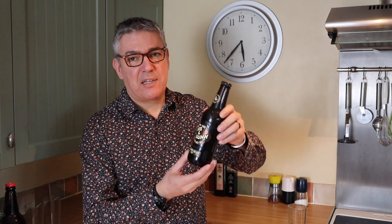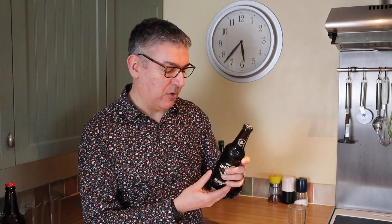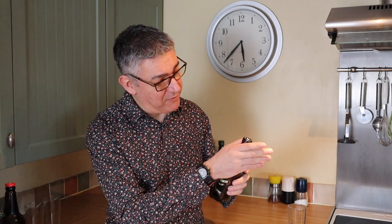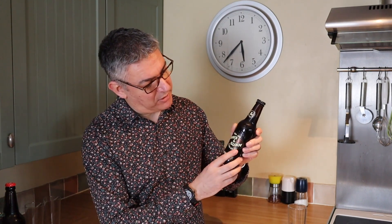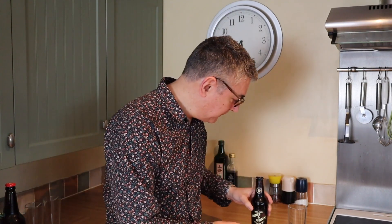We're starting off with Innis & Gunn Blood Red Sky — it's their rum-finished red beer, 6.8% ABV, in a 330ml bottle. I love these; I'm so easily swayed by marketing. This is an absolutely beautiful label — it's got a copper emboss in the background, just a lovely bit of design.